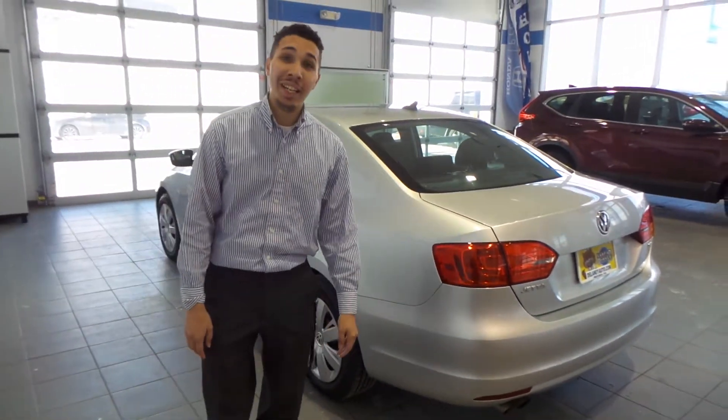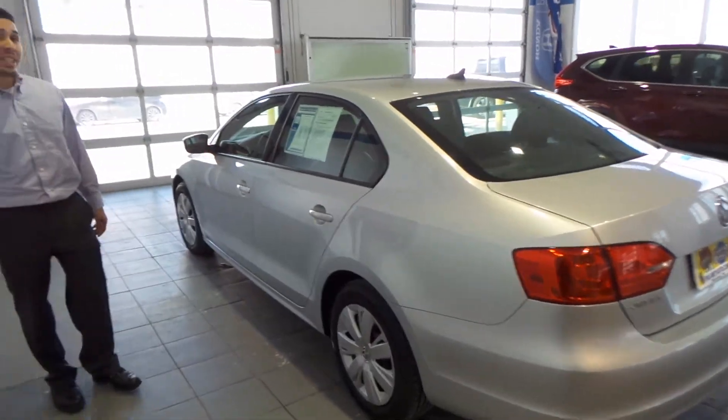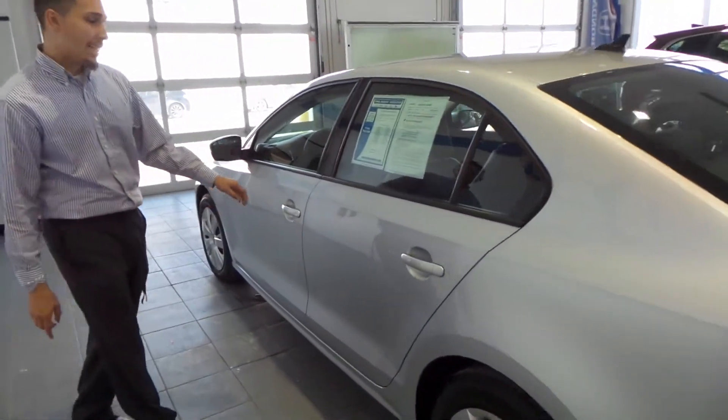Hey everybody, Treston Cinco here at Delaney Honda in Indiana, PA. Today I want to show you this 2014 Volkswagen Jetta SE.